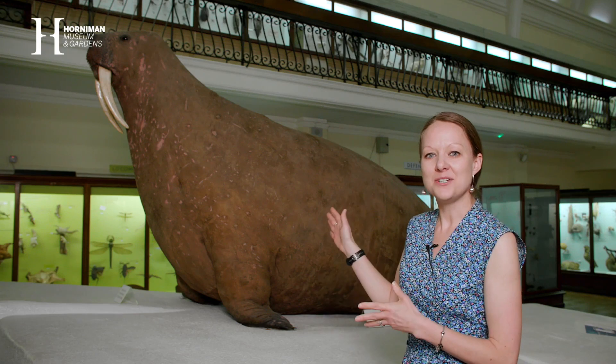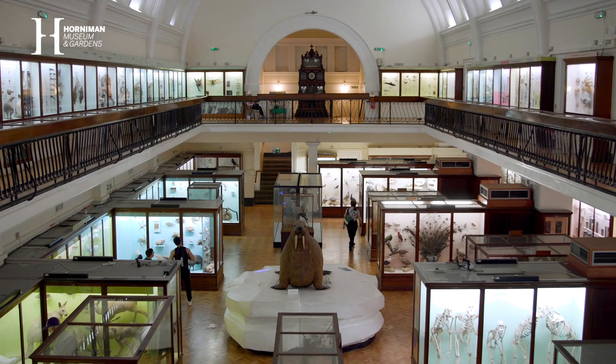Behind me you'll see one of our most iconic animals, the Horniman walrus. It's been in our collections for over a hundred years.